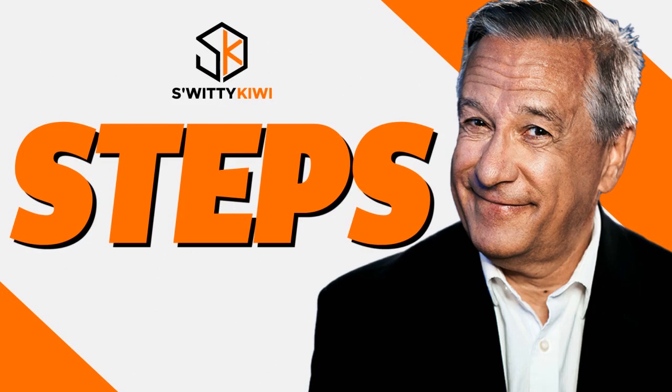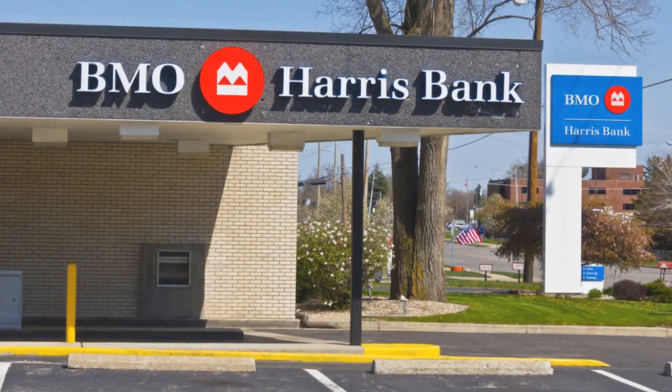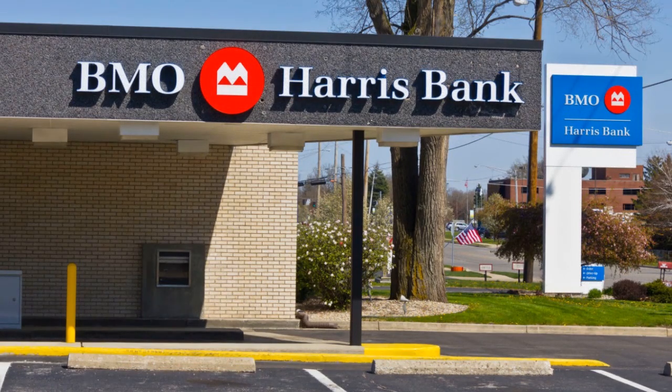Now let me give you the steps that you need to follow. I just shared with you the four BMO credit cards that you need to think about. If you want to pre-qualify for a BMO credit card, first and foremost you want to know which credit card you want — you've got to have a clear idea. Do you want the Cashback Mastercard, the Platinum Mastercard, the Platinum Rewards Mastercard, or the Premium Rewards Mastercard?